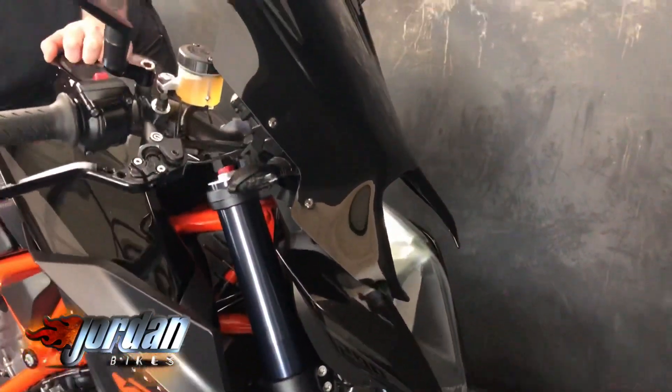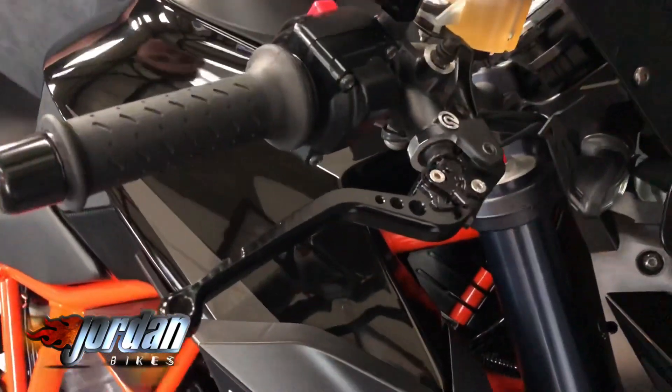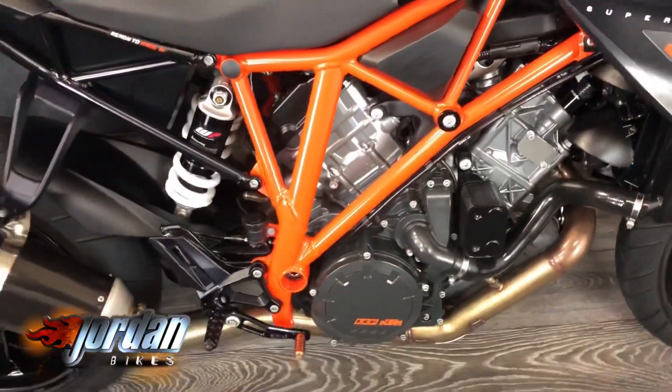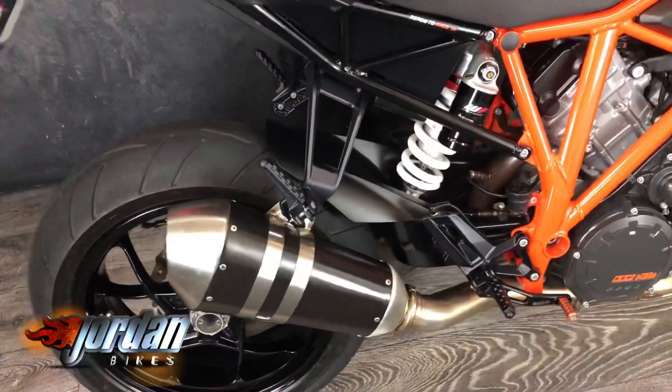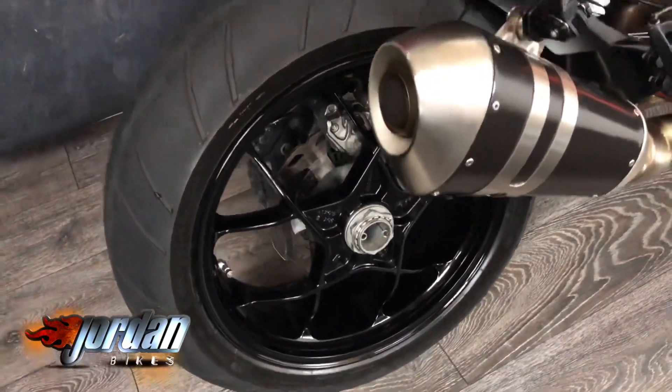It's got big Brembo monoblocks down there, a Decap pipe on it, a slightly bigger screen. You've got rider modes, traction, ABS — just an awesome bike. Lovely in the black, as you can see. It's got the Decap pipe — the standard pipe sounds really good. We'll fire it up for you. We've got the tail tidy on there as well.